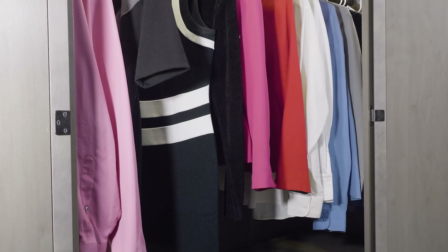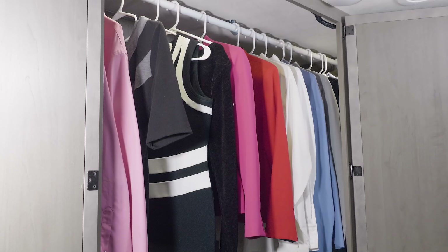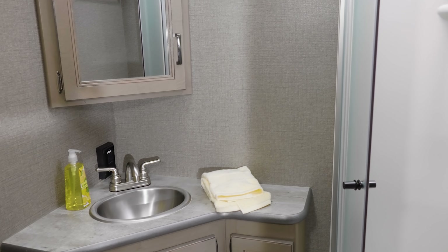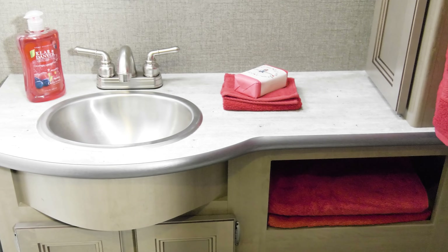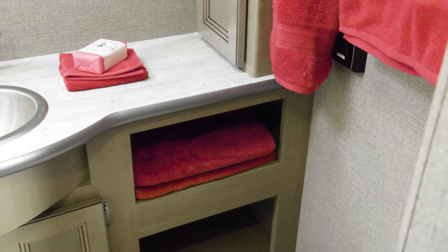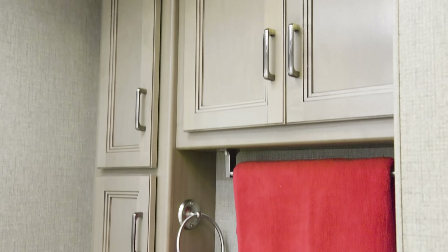Something else I want to show off — the closet. Look at all the hanging space you have here. The ACE has a great bath layout with the features you want: a glass door shower with skylight, counters you can actually use, and medicine cabinets to hold all those little items so you know exactly where to find them.